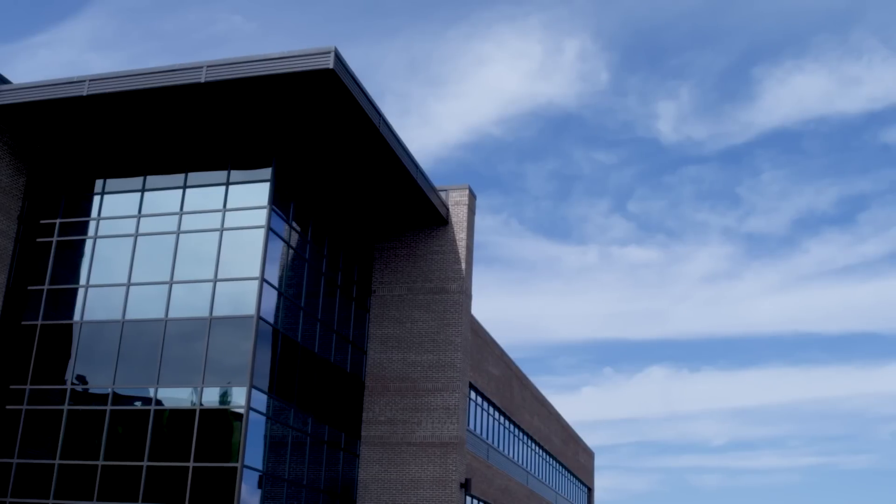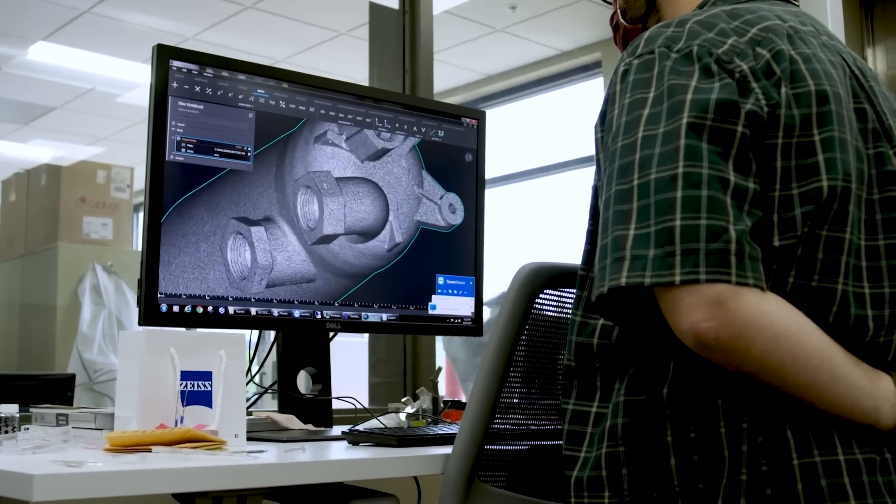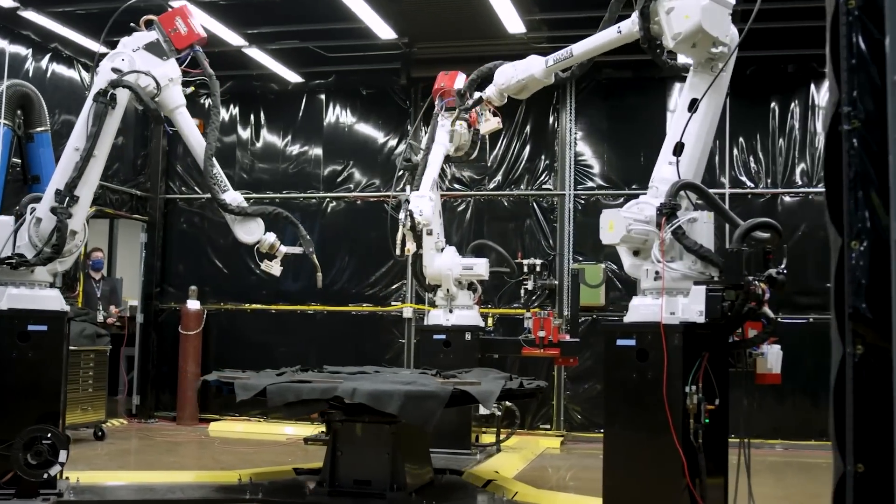In 2012, the Manufacturing Demonstration Facility was established at ORNL to help industry adopt new technologies, lower production costs, and create new products. It has done all that and much more.